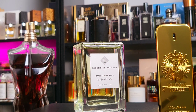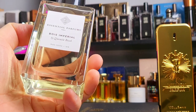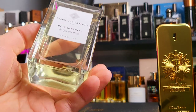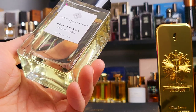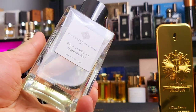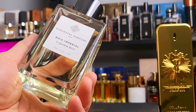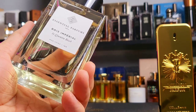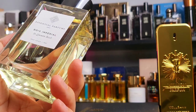Hey friends, Total Blind Bite here. This is Bois Imperial from the house Essentiel Parfum, my first bottle from the house. I saw it on Lucky Scent, browsing and saw it for 70-some dollars for this niche fragrance. I do know the perfumer Quentin Bish — don't know if he's the owner or just the perfumer. So it's a total blind buy. Let's go.